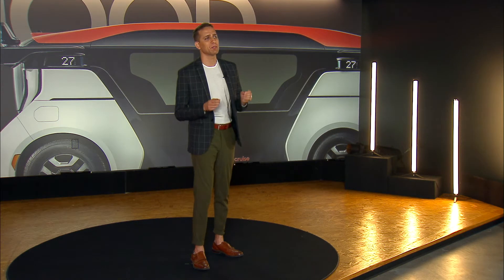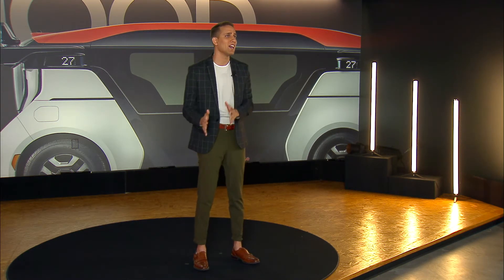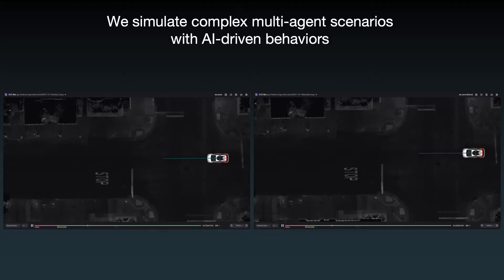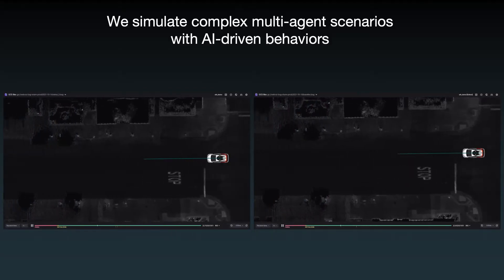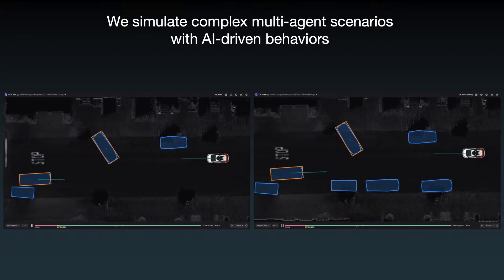Now that we've added all the parts that make up a simulation, the final step is to breathe life into it. For that, we've developed technology to simulate complex multi-agent behaviors driven by AI. We call this system NPC AI. NPC is a video game term meaning non-player character — you can think of it as all the other cars and pedestrians in a scene other than the AV. NPC AI takes a simulation scenario and adds life to the vehicles so they react to the AV and each other.